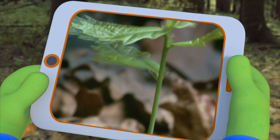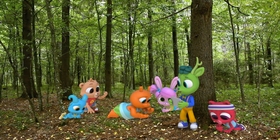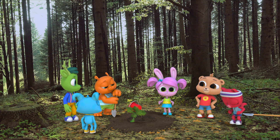Look! Wow! Sweet! Poor little sapling. Let's try to plant it again. Good idea!